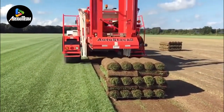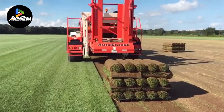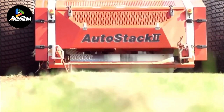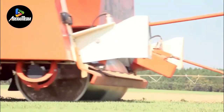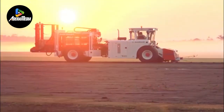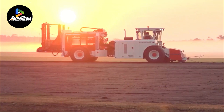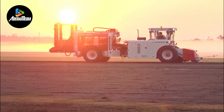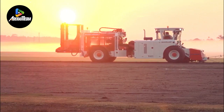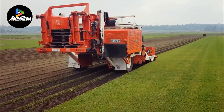Its self-propelled feature allows it to autonomously traverse turf fields, eliminating the need for manual intervention and reducing labor needs. This autonomy boosts operational efficiency and cuts down the overall harvesting time. Tray Brot Manufacturing, renowned for its expertise in crafting intelligent equipment, has designed this machine to excel in precision and performance.